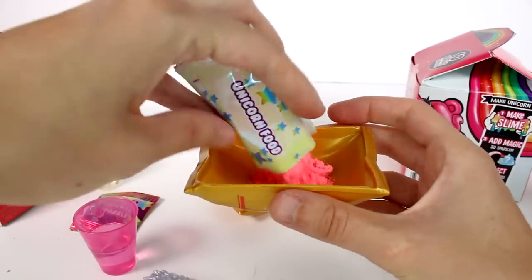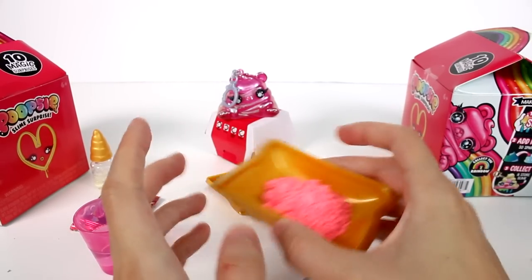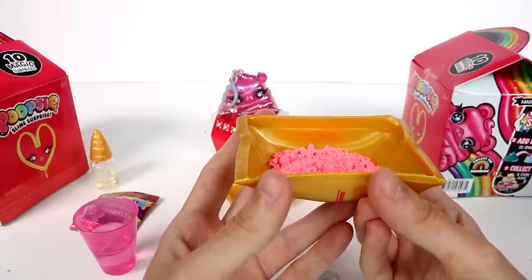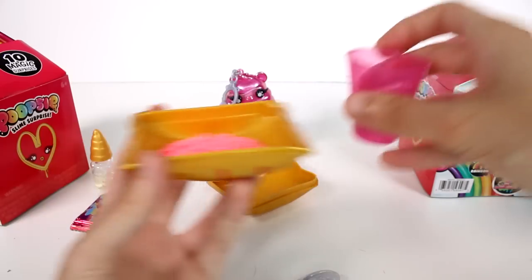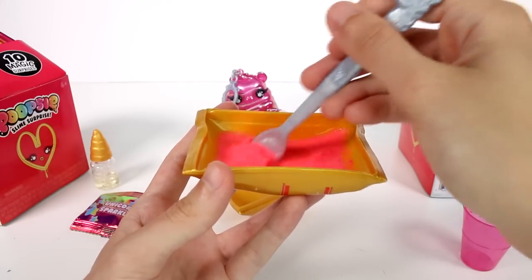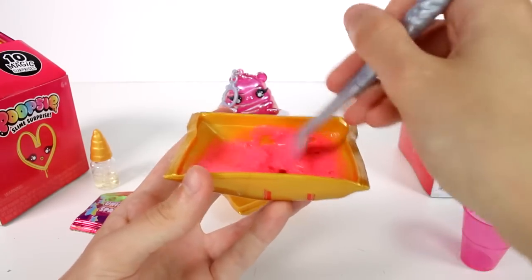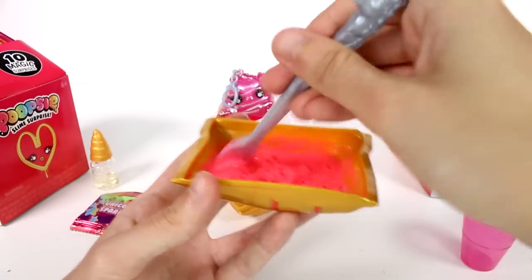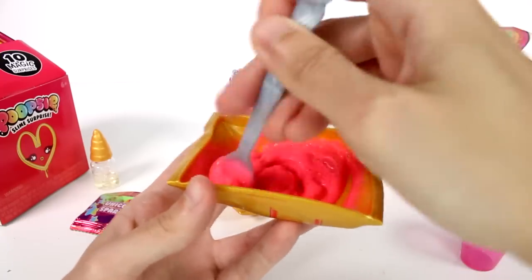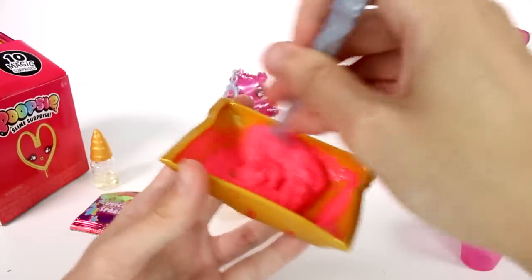So we're going to hold the bottle with one hand, pour the water from the measuring cup in, and use the spoon to mix for one minute. Fold the slime over itself and mix all the water until there are no more lumps. Do not shake. This is very different from what it used to be. Mix, mix, mixy mix. It seems like it's really lumping up right now. The next step is to remove the spoon and close the lid on the bottle and let the slime sit for 10 minutes.